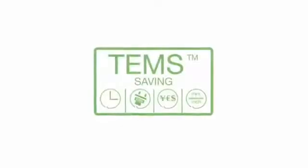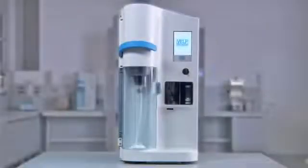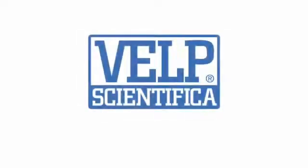The comprehensive reporting system offers downloading to PC and transferring to LIMS for maximum flexibility in data management. The UDK159 incorporates the exclusive TEMS technology — the ultimate complete solution for precise and reproducible determination when carrying out Kjeldahl analysis.